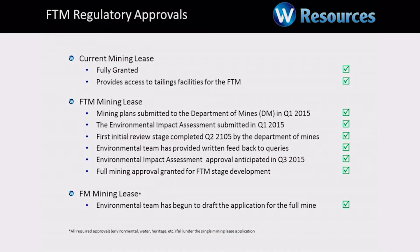I mentioned approvals earlier. A month ago that last green box wasn't ticked — it's now ticked. We're approved for development.